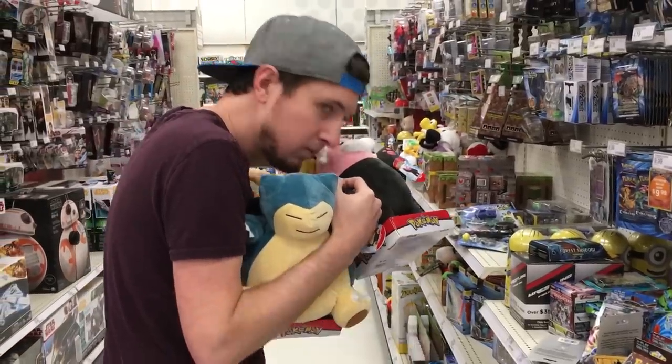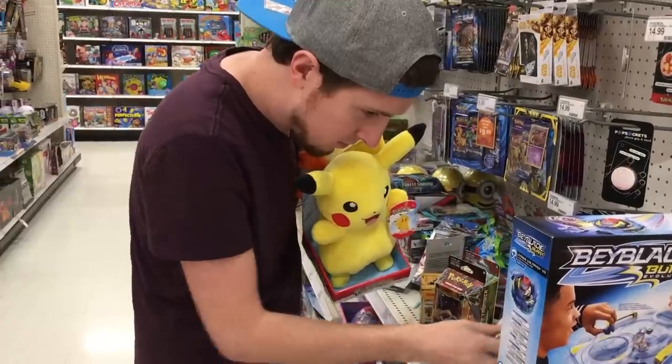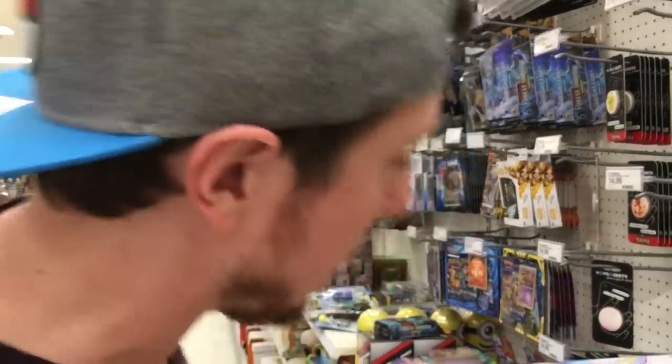Hey, Nathan — put them back. All of them. Put them back. Okay, enough kidding around, even though I really didn't want those. Let's go ahead and look for some hidden Pokemon cards.